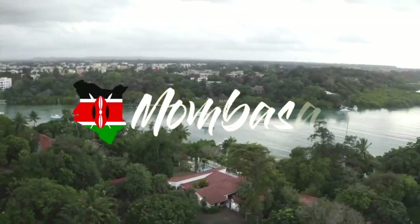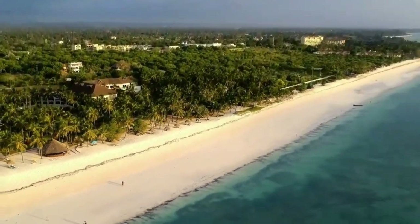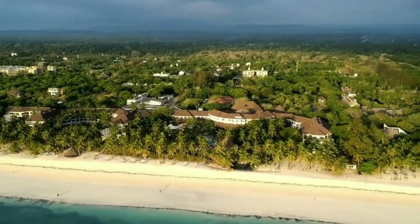Currently I am in Mombasa, Kenya, which is located near Diani Beach — that's where this villa is located. It's called Sefron Villas. However, this is just not any Airbnb; it is a villa that I found on Airbnb.